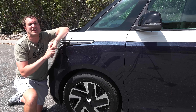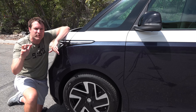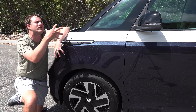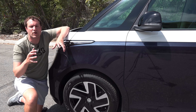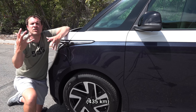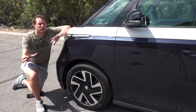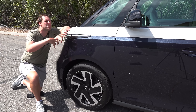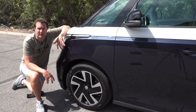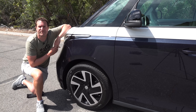Volkswagen has confirmed that the ID Buzz will offer DC fast charging, meaning it can charge from 5% to 80% in about 30 minutes. Range hasn't been confirmed, but extrapolating from the ID4, we can imagine a base model with about 200 miles of range and the top version around 270 — though that's pure speculation. As for pricing, Volkswagen hasn't announced that either, but based on its European pricing, I suspect it'll start in the $40,000 range with well-equipped versions probably topping $50,000.